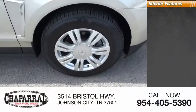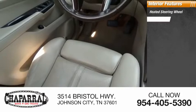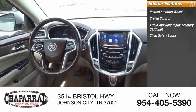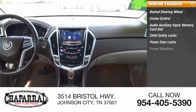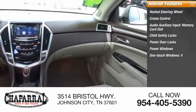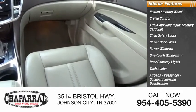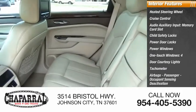Inside you'll find a heated steering wheel, cruise control, audio auxiliary input, memory card slot, child safety locks, power door locks, power windows, one-touch windows, four-door courtesy lights, tachometer, airbags, passenger occupant sensing deactivation.